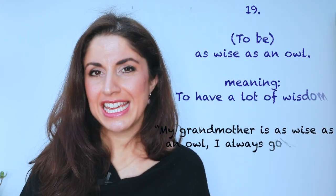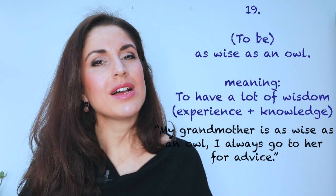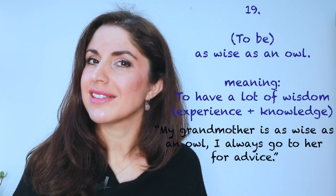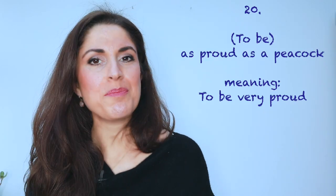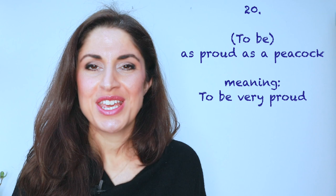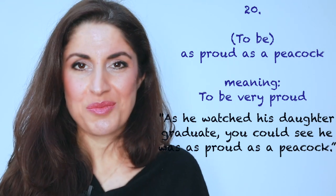Number nineteen: as wise as an owl. You can see how very often we take the qualities we usually associate with certain animals and use them in similes. Owls are considered to be very wise — something about the way they hold themselves, like they're thinking. 'My grandmother, she's as wise as an owl. I always go to her for advice.' Number twenty: as proud as a peacock. Peacocks come across as quite proud animals when they display their feathers. 'As he watched his daughter graduate and get her degree, you could see he was as proud as a peacock.'